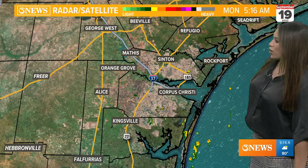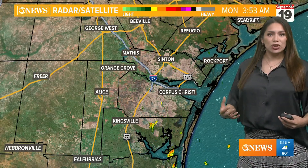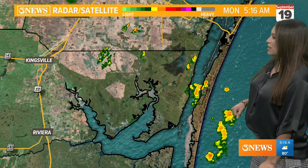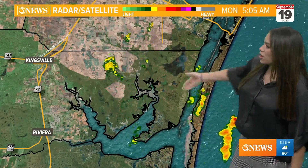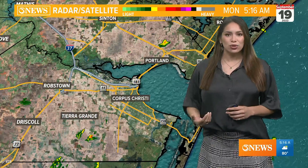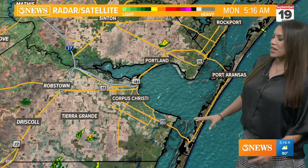We've got a little bit of tropical moisture working off the Gulf, so the trend today is going to be widely scattered rainfall starting off this morning and continuing, especially as the sun comes up. Right now, southeast of Kingsville pushing in towards the island — just south of Corpus Christi — we're seeing light to moderate showers. No real heavy downpours so far this morning, no thunderstorms, no lightning strikes — that sort of thing.